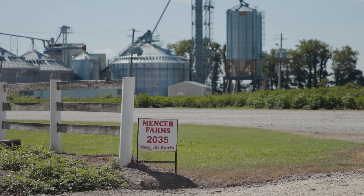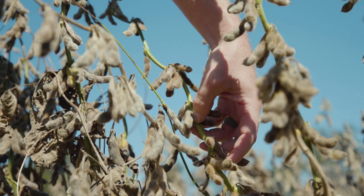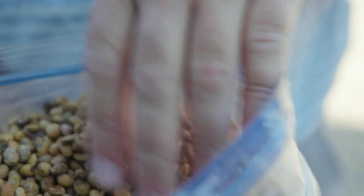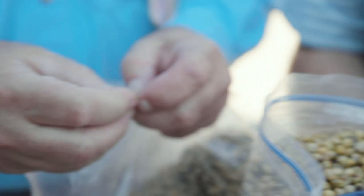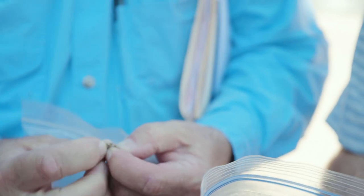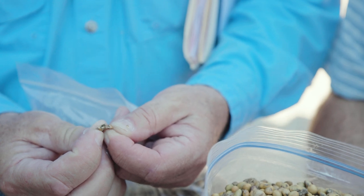When we got into harvest we had damage — mold and shriveled-up beans. The shriveled beans we think came from the heat in July; the mold came from excessive moisture. We have a real big problem with red-banded stink bugs and not a lot of products to kill those, but we sprayed four times so we think we should have kept them cleaned up.